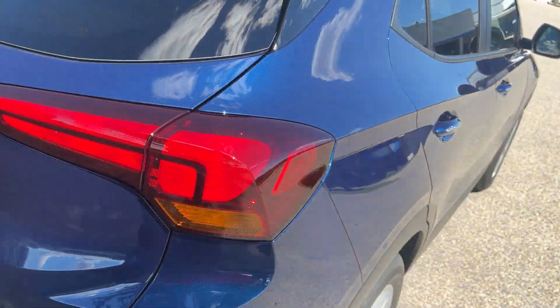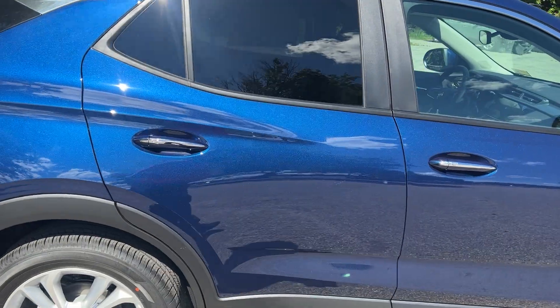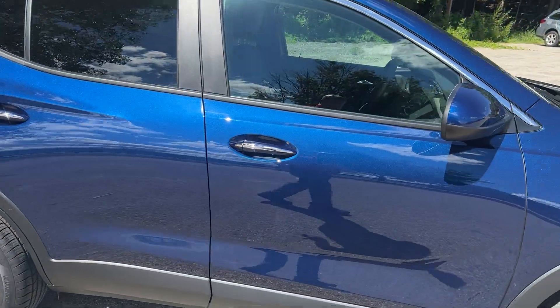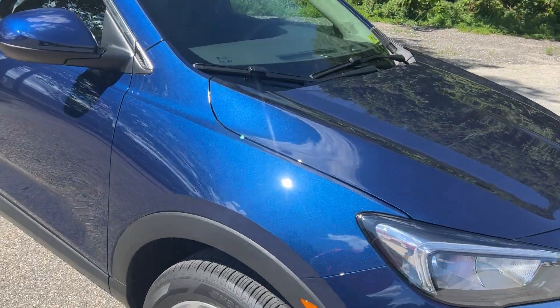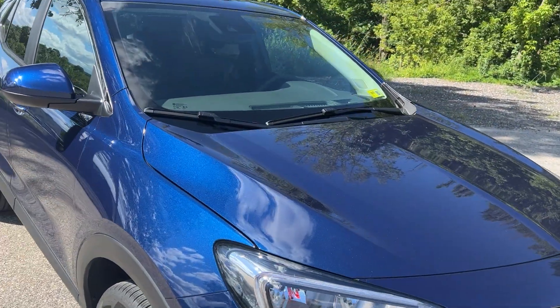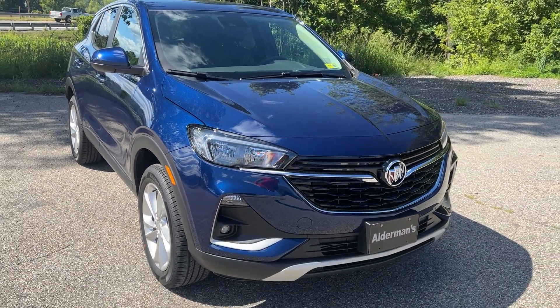So that's the 2023 Buick Encore GX preferred package in the sapphire metallic color, which is a very pretty color. If you'd like to learn more, hit the learn more button or stop down to see it yourself here at Route 7 South in Rutland, Vermont.